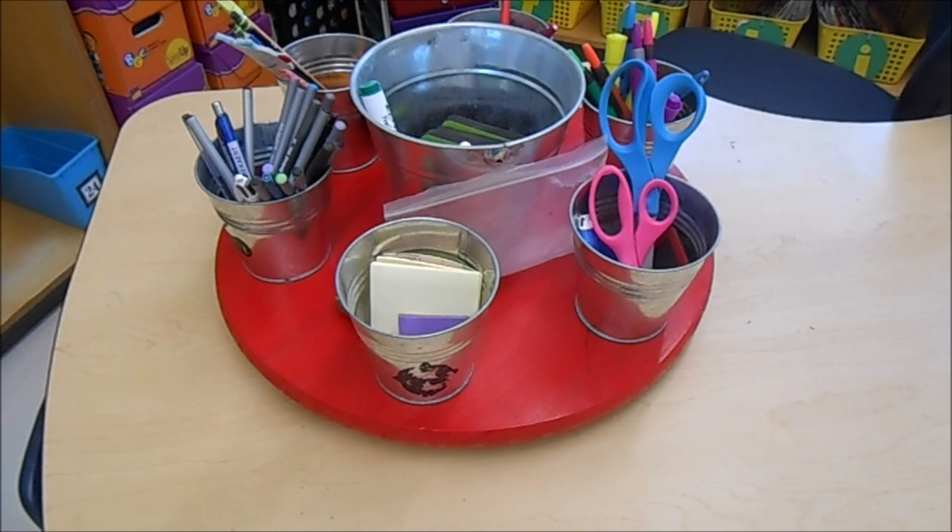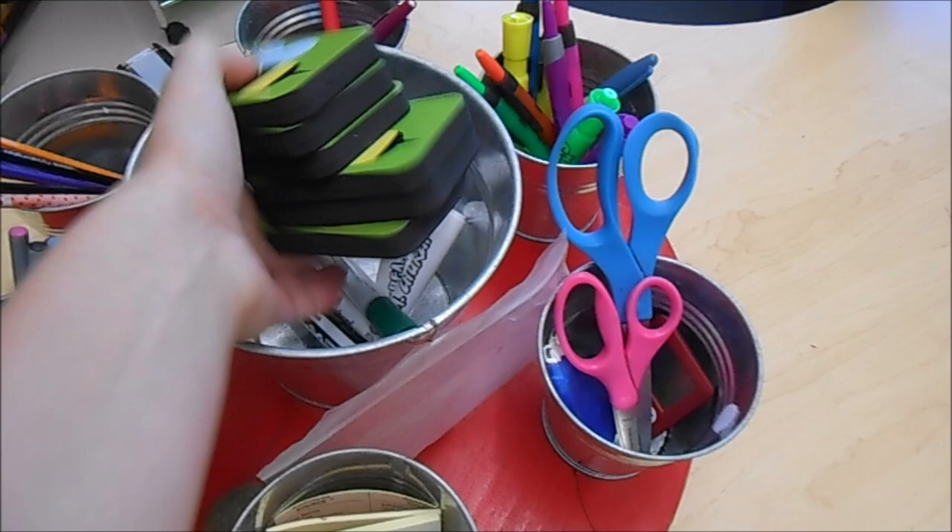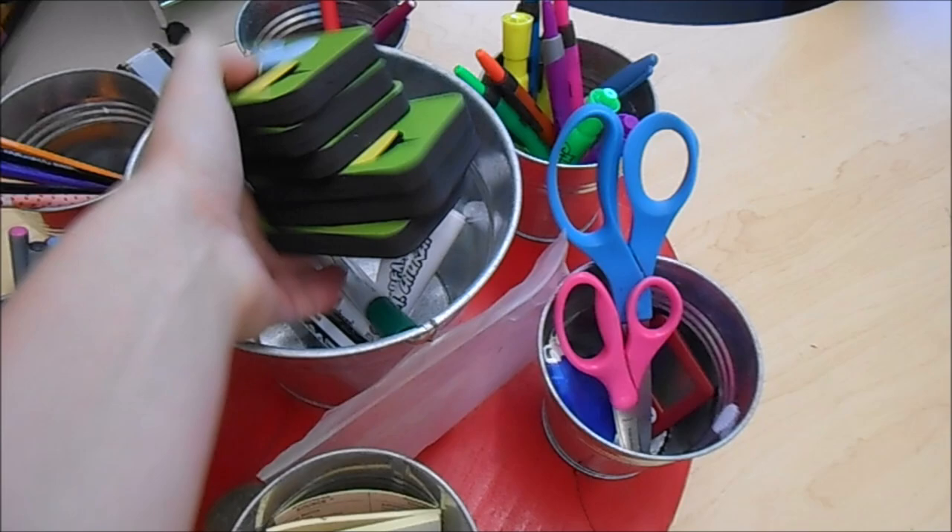It has my student erasers that I bought earlier today, dry erase markers, scissors, pens, pencils, tape, and I also keep my stapler on here. It's one of my favorite things — I don't think I could live without it.